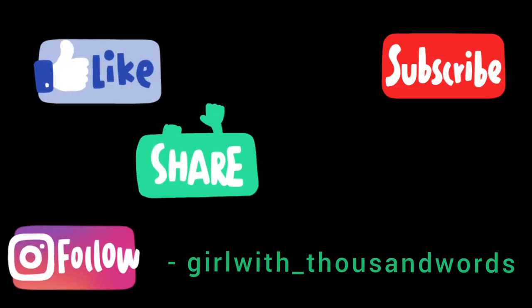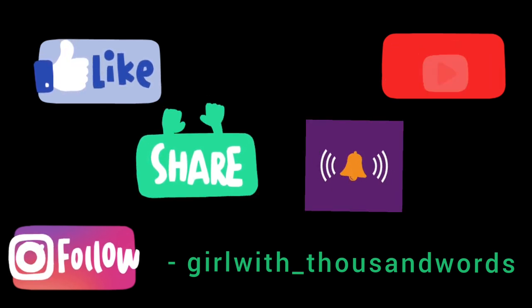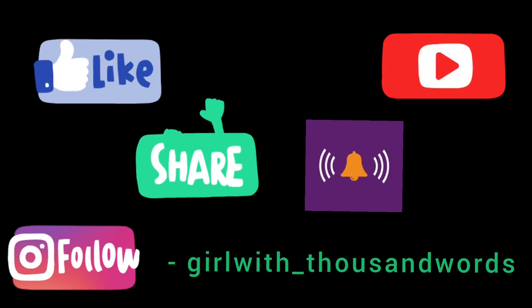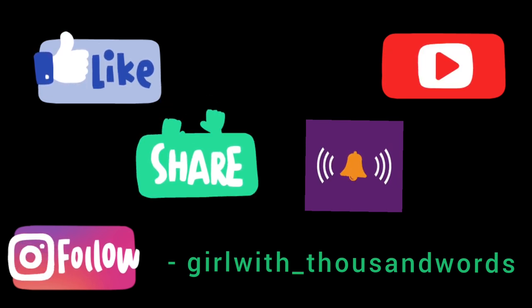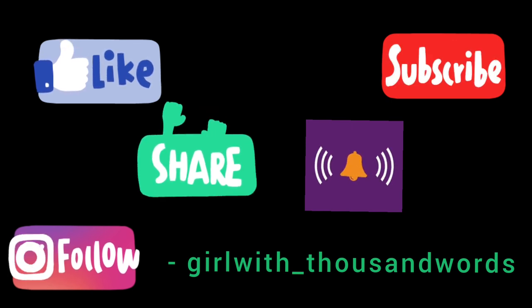That's all for today. I hope you like the video. If you like it, please like, share, and don't forget to subscribe to my channel. Do click the bell icon, kyunki notification nahi jata phir aap ko video nahi dikhti. Please click on the bell icon as well. Take care, bye.